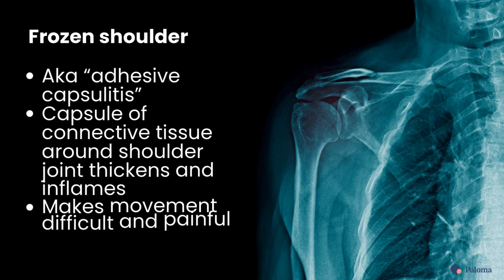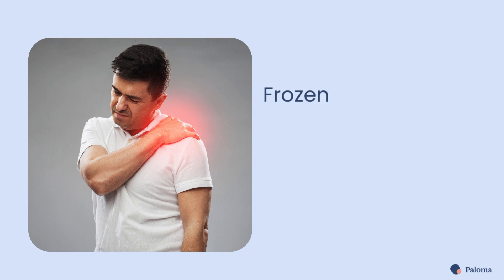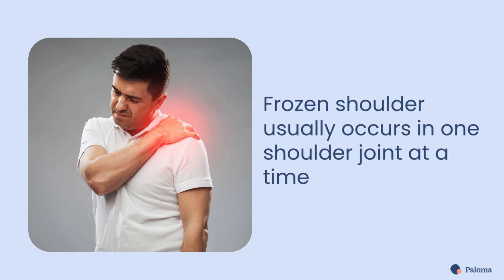Frozen shoulder, also known as adhesive capsulitis, is a condition where the shoulder becomes stiff and painful over time. This happens when the capsule of connective tissue located around the shoulder joint thickens and inflames, making movement difficult and painful. Typically, a frozen shoulder only occurs in one shoulder joint at a time.